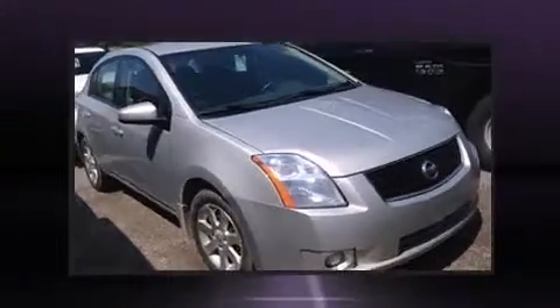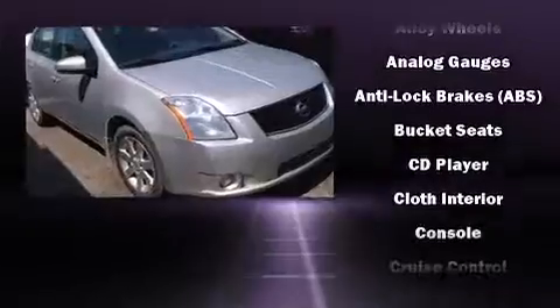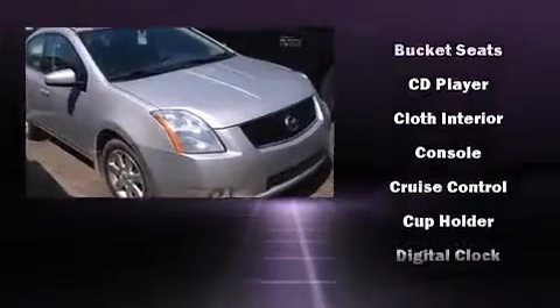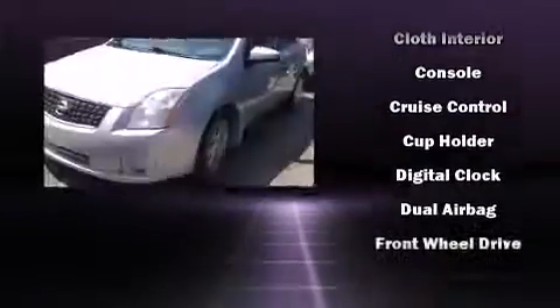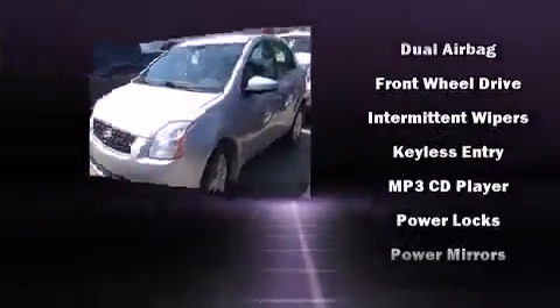Nissan infused the interior with top-shelf amenities such as a tachometer, variably intermittent wipers, and more. Audio features include a CD player with AM-FM radio and four well-positioned speakers.